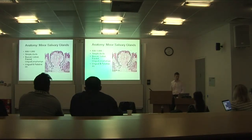Minor salivary glands are present in large numbers and are everywhere — not just around the oral cavity, but extending right into the oropharynx and further down as well.